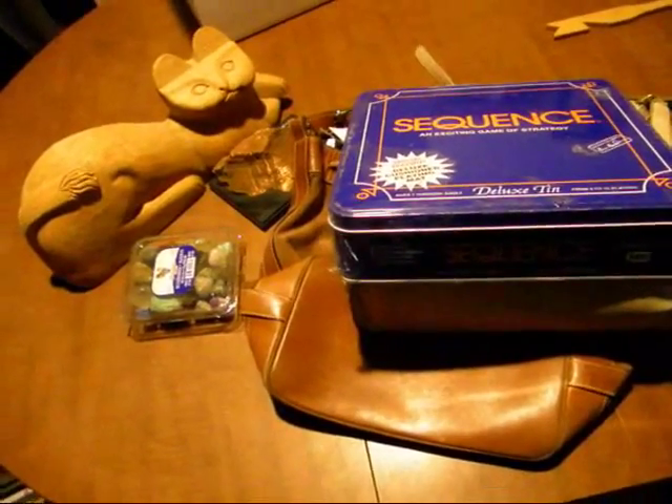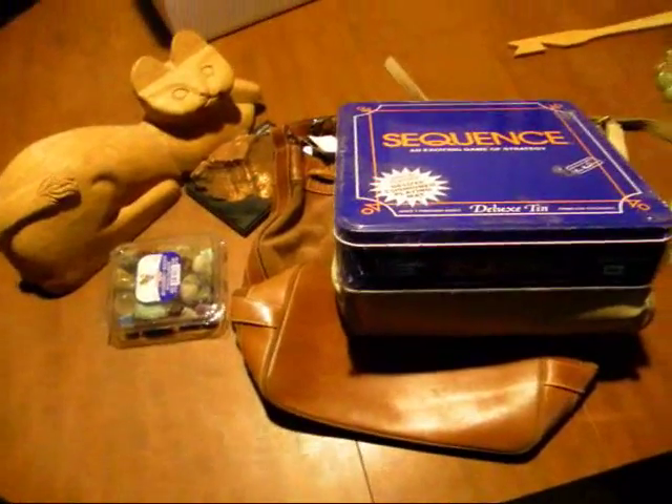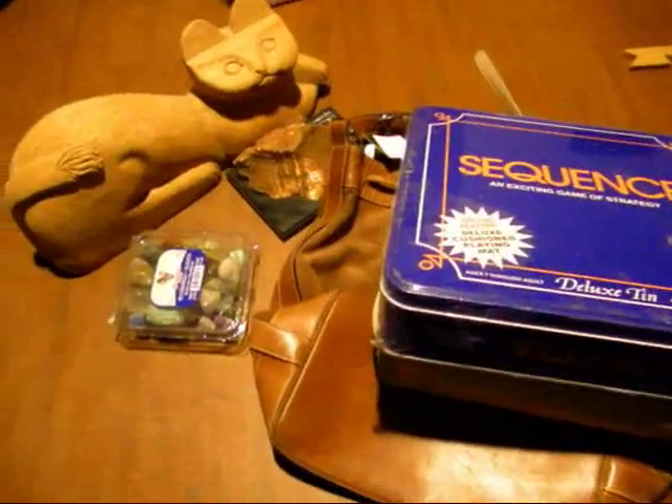Hey guys, I just got back from the thrift shop. I stopped in real quick, and of course I spent a little bit more time in there than I was hoping to. But I got some really good stuff, so let me show you what I got.